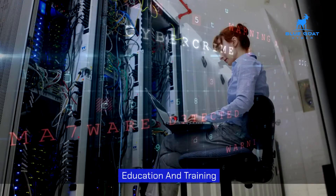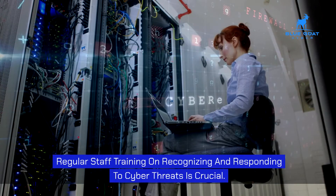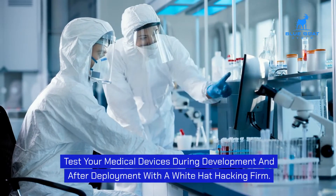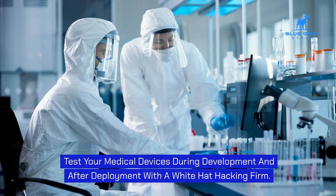Education and training are also essential — regular staff training on recognizing and responding to cyber threats is crucial. Additionally, penetration testing of medical devices during development and after deployment with a white hat hacking firm is strongly recommended.